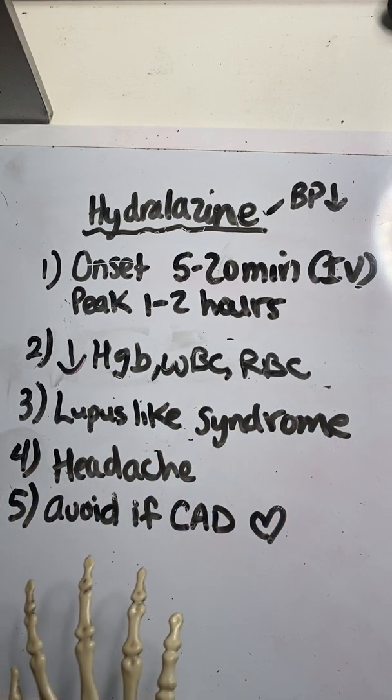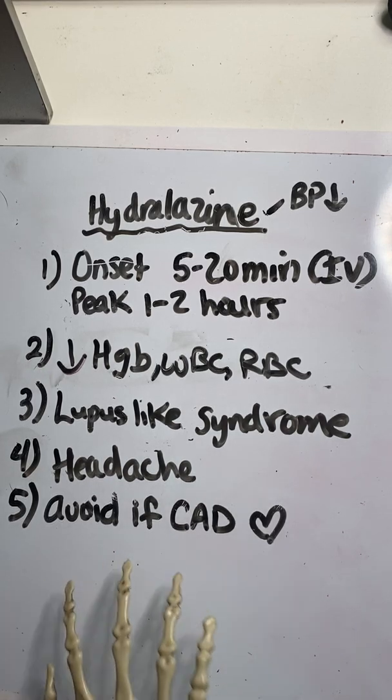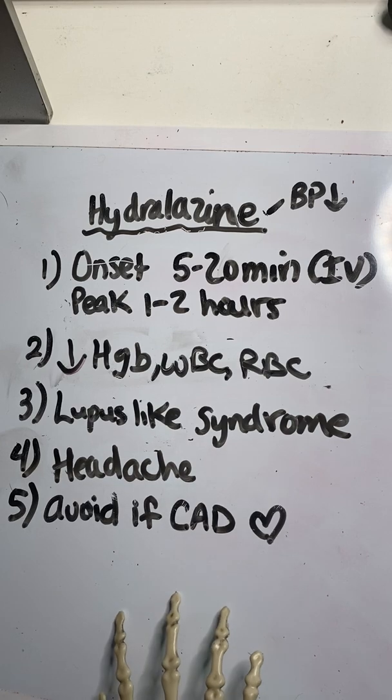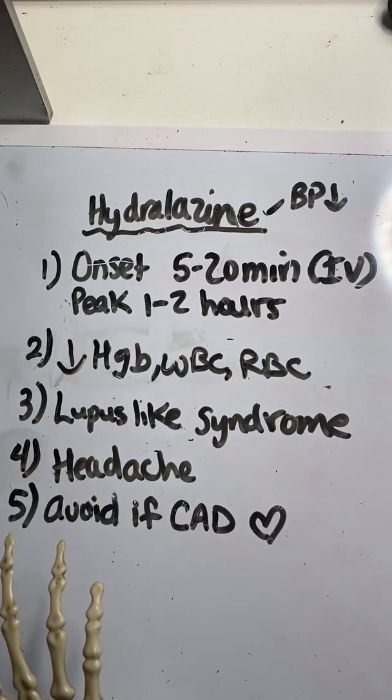Number five: avoid Hydralazine if the patient has coronary artery disease, as it can increase the risk of a myocardial infarction. If you like this kind of video, make sure to hit the like button and comment below if you have any other Fast Five Facts topics you'd like me to cover. Subscribe to our channel and we'll see you later.